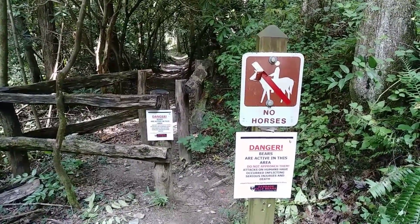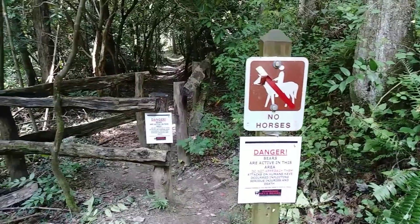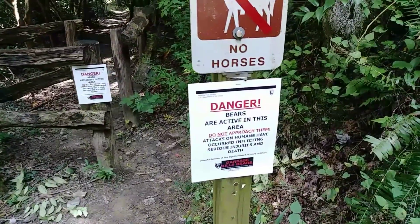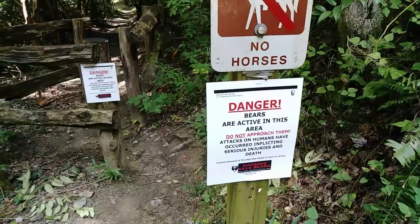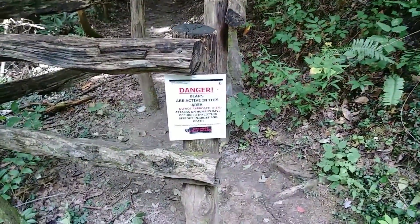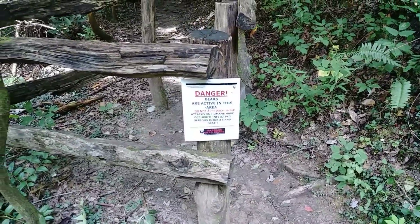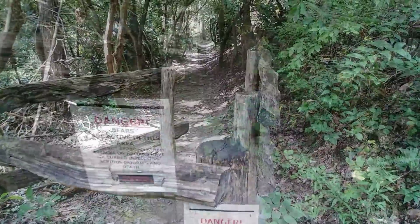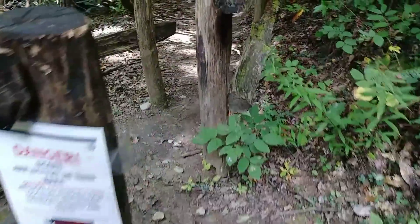You can hear the thunder in the background. It's pretty much set up so the horses don't go down. There's a danger sign — 'Bears are active in this area' — and then there's even a second sign. So we definitely got to be on the lookout for bears, and we'll just zigzag through here and continue on.